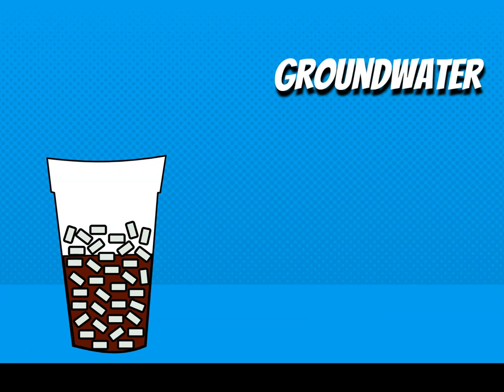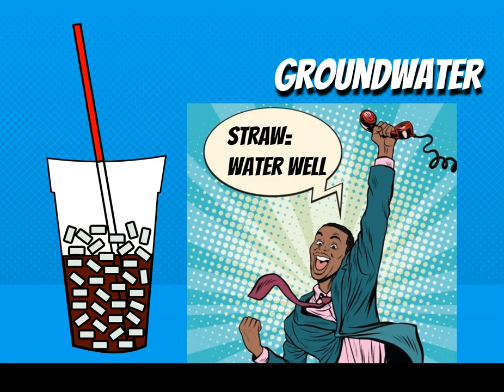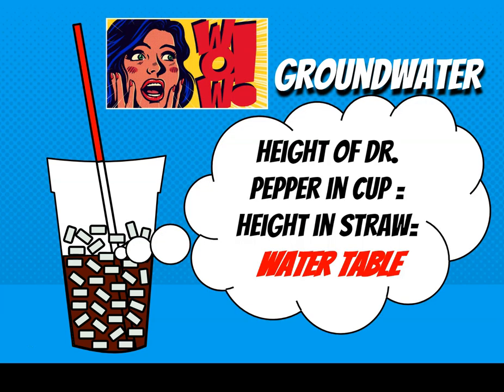Now, what do we need next? A straw. When you stick that straw in, where's the Dr. Pepper in the straw? It's at basically the exact same level as the Dr. Pepper in the cup. In this analogy, your straw is a water well, and that level of Dr. Pepper is what we call the water table.